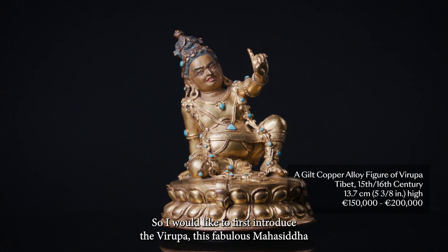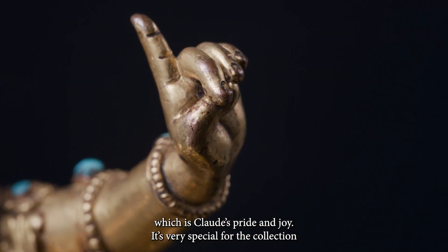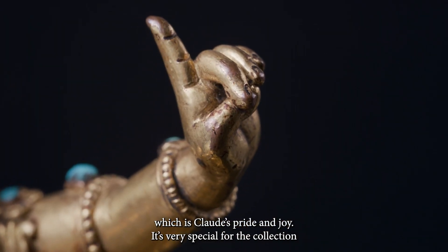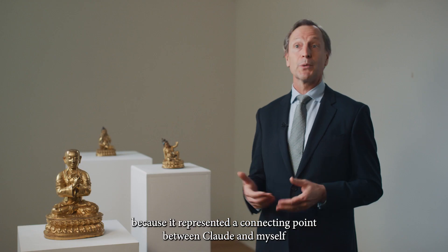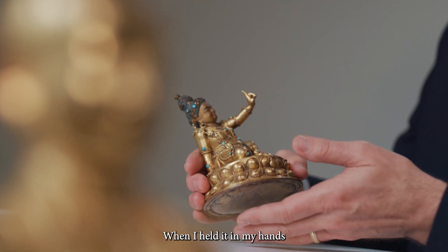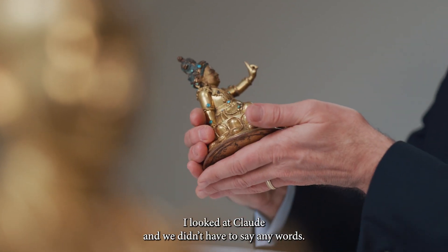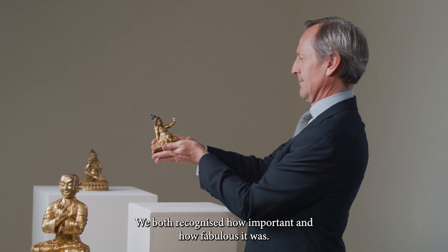I'd like to first introduce the Varupa, this fabulous Maha Siddha which is Claude's pride and joy. It's very special for the collection because it represented a connecting point between Claude and myself when we first met and were looking at the collection. When I held it in my hands I looked at Claude and we didn't have to say any words — we both recognised how important, how fabulous it was.